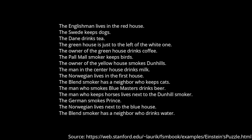The man in the center house drinks milk. The Norwegian lives in the first house. The blend smoker has a neighbor who keeps cats. The man who smokes blue masters drinks beer. The man who keeps horses lives next to the downhill smoker. The German smokes prince. The Norwegian lives next to the blue house. The blend smoker has a neighbor who drinks water.